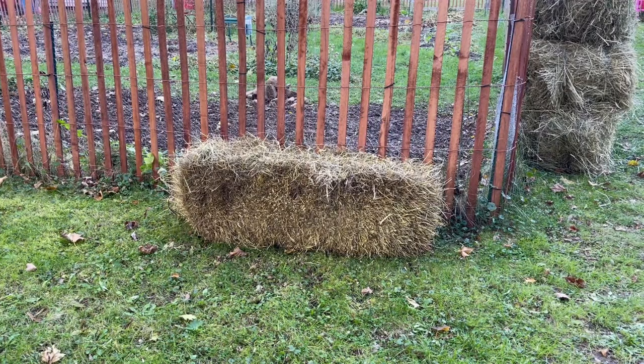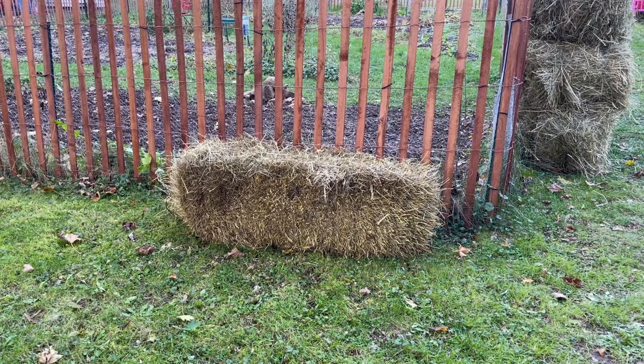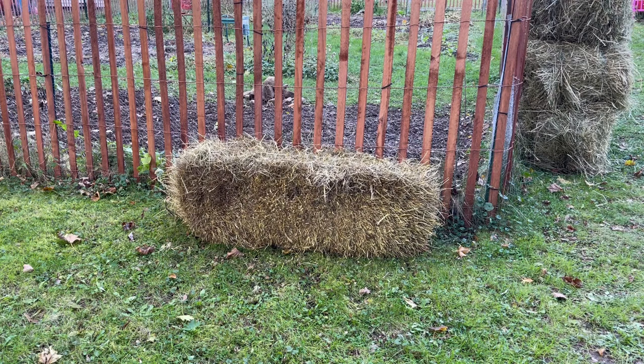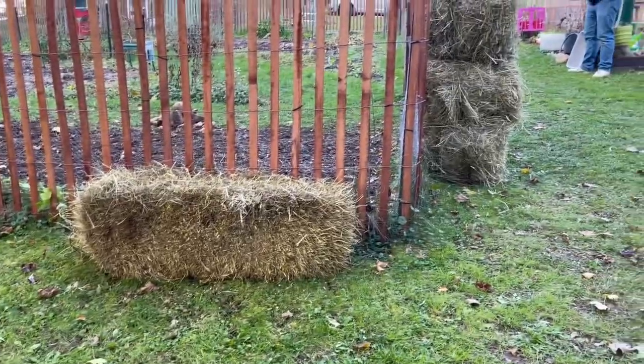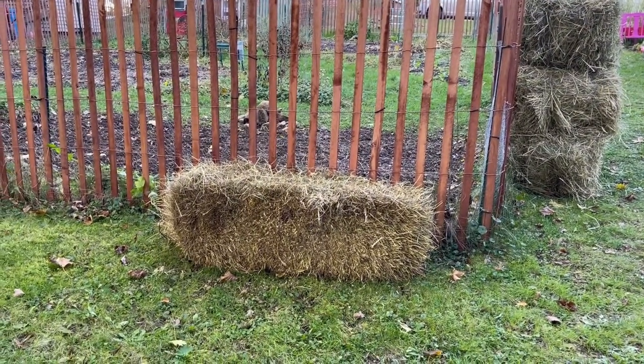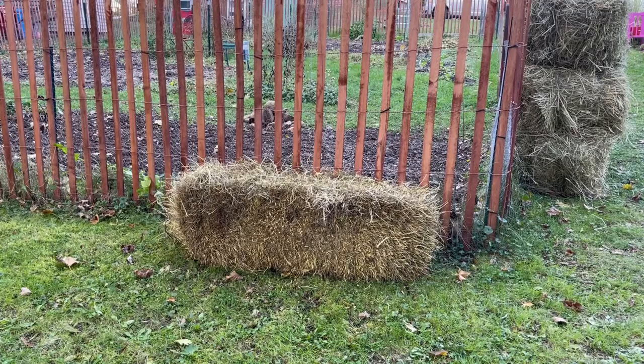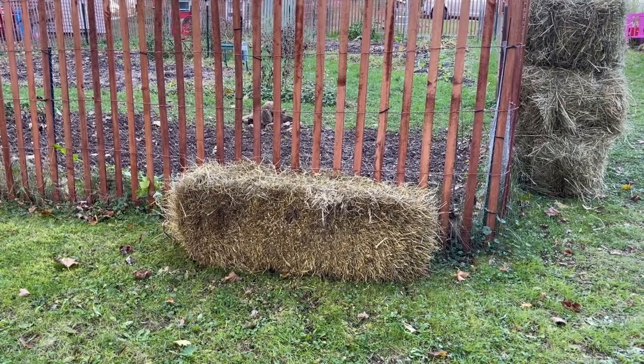So this is the dirty bale. This has been in the chicken coop for months now. We've just kept turning it over and over — it was really just in there for the chickens to stand on and have something to mess around with. But you can see it's pretty diminished at this point compared to these big fluffy new bales, which means there's going to be great compostable material in there, and I want it on top of the garlic before the snow comes.